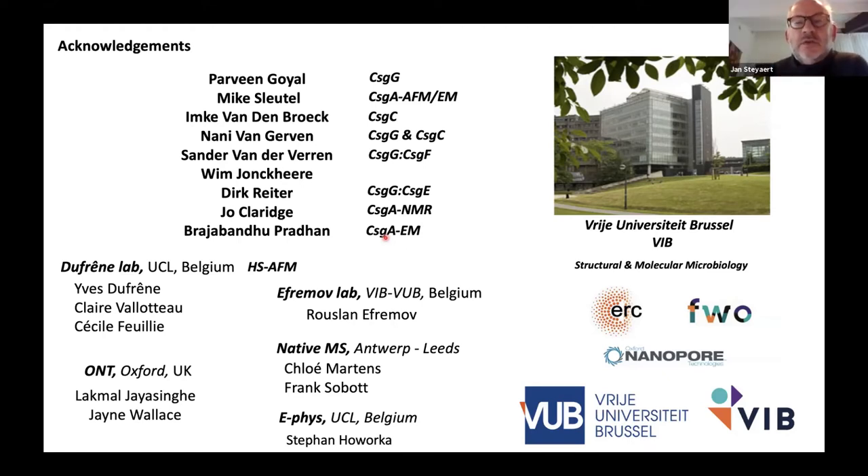There's a last question from Frank Sobot: very nice talk — is there any opportunity to control the fibrillation, maybe the speed, or can we inhibit it with small molecules? Does it depend on ionic strength? There is a biological inhibitor in the system called CSGC, a periplasmic protein that inhibits fiber formation at substoichiometric concentration — one in 500 or even fewer will still inhibit fiber extension. From atomic force microscopy data, it appears to act by shielding the extremity of the fibers, blocking the template at the fiber extremity.